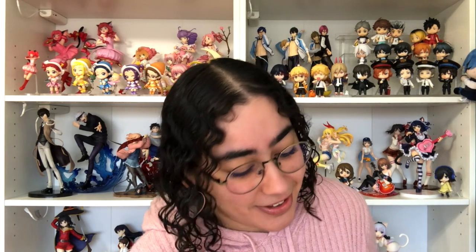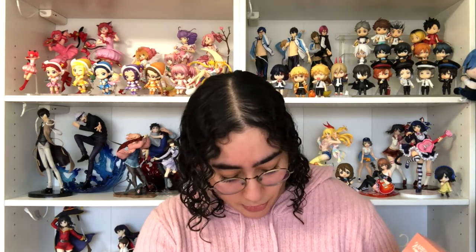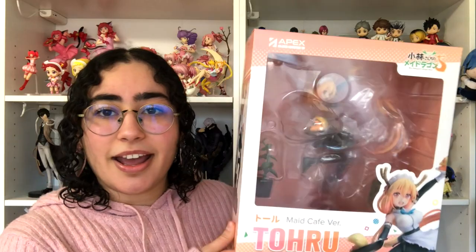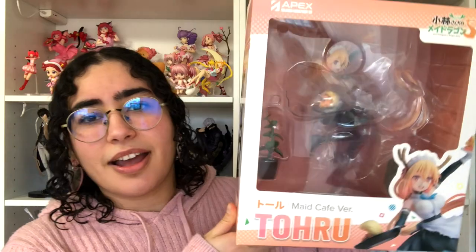Hey, what is up you guys? Welcome back to my channel. We have another unboxing today and it is part of another figure that I unboxed, but it is the 1/7th scale. It's a 1/7th scale figure of Toru and it's from Crunchyroll. It's Crunchyroll exclusive, I believe, and it is the maid cafe version. Anyways, without further ado, let's get started.